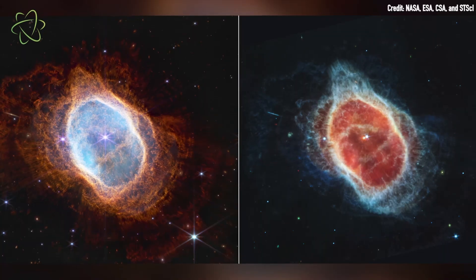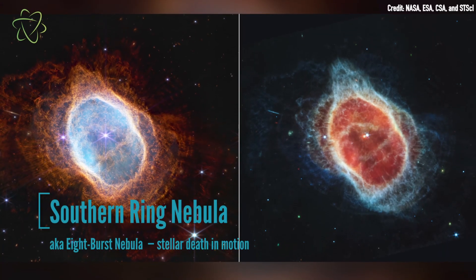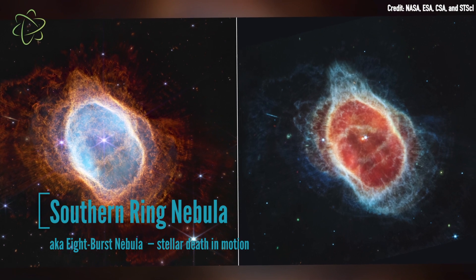On the subject of dying stars, the third image in NASA's teaser is the Southern Ring Nebula, also known as the 8 Burst for its figure-eight appearance. Positioned around 2,000 light-years from Earth, the nebula is an expanding cloud of gas and dust spewed out by the death throes of a red dwarf star. As the nebula's dust particles are particularly rich in heavy elements such as carbon, these remnants could one day go on to form new stars and planets, giving us a fascinating peek into the cosmic cycle of death and rebirth.